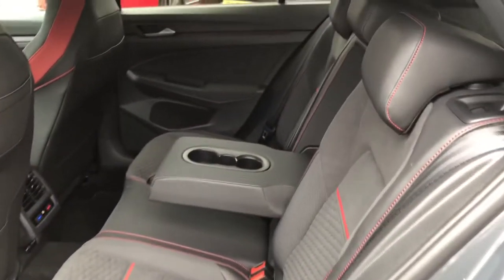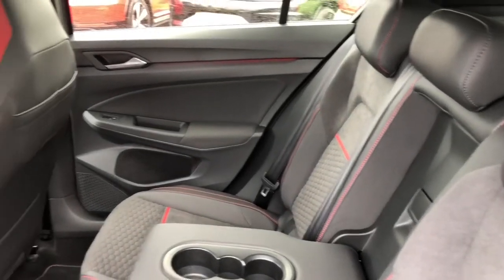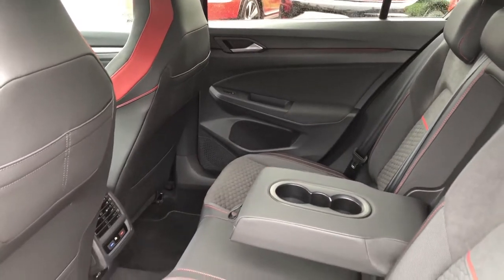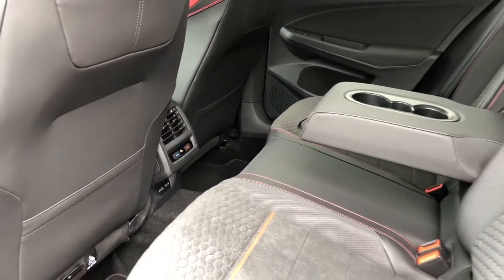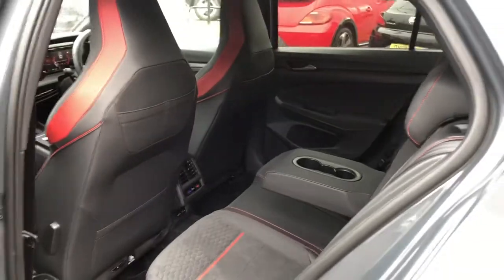Moving inside, I'll show you your first glimpse of this lovely interior. You have stunning Alcantara upholstery, and rear passengers have a generous amount of leg and head space. There's a fold-down armrest in the centre for additional comfort, and your passengers will be happy to know they have access to their own climate controls as well as two handy USB ports so they can charge their media devices from the back.